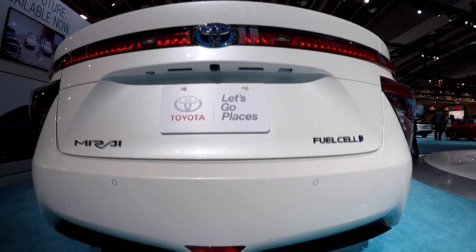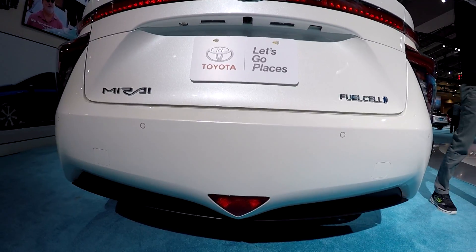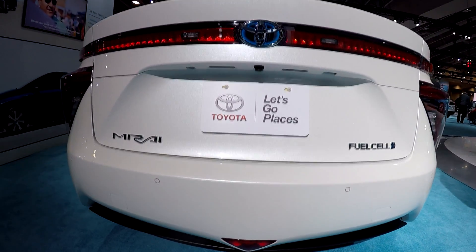Absolutely. So this is the Toyota Mirai. Mirai means the word 'future' in Japanese. Research and development started on this vehicle in the year 1992 and it is out in the state of California right now and in other parts of the world.